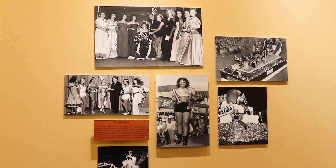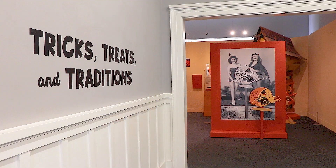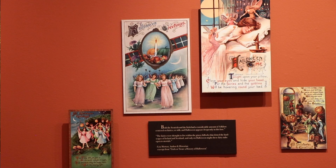When you come on down to have a look at this exhibit, you'll be able to go back in time, imagine yourself back then, and experience what it's like now. You'll see some of the costumes, some of the floats, some of the excitement from years gone by. We invite you to come be part of this special occasion.